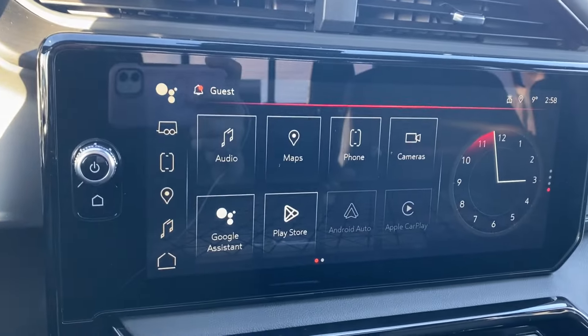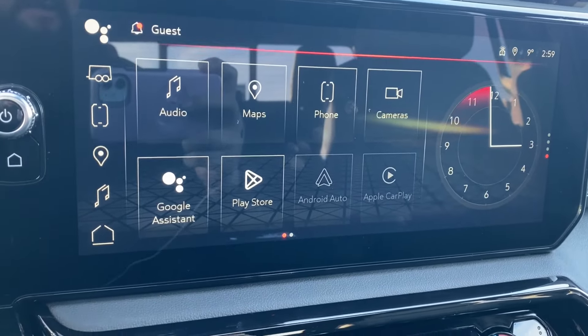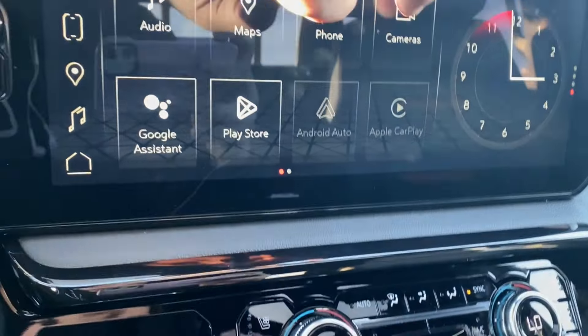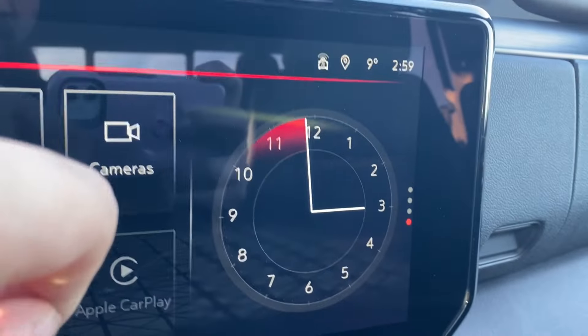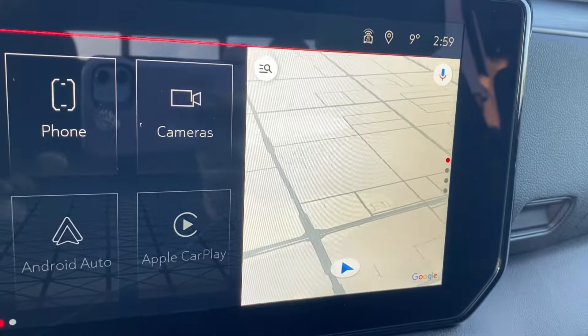The entertainment display has your audio — AM, FM, Sirius XM radio — you also have navigation, phone settings to connect your phone via Bluetooth, cameras with several different angles along the bottom, wireless Android Auto and Apple CarPlay. The clock on the right can be changed to your trailer status, the music you're listening to, or even the map if you prefer navigation.